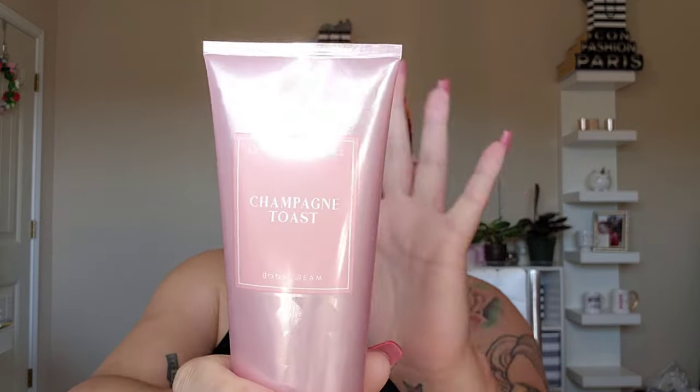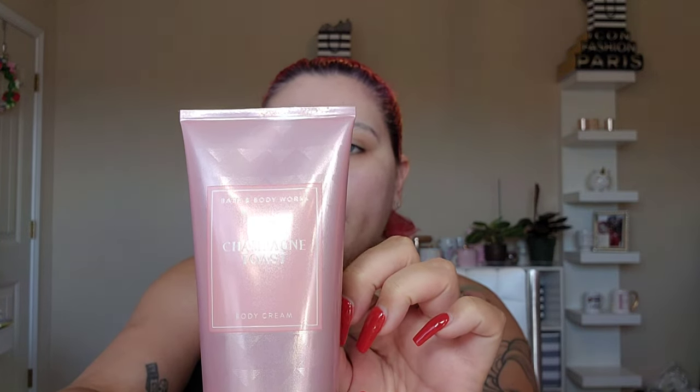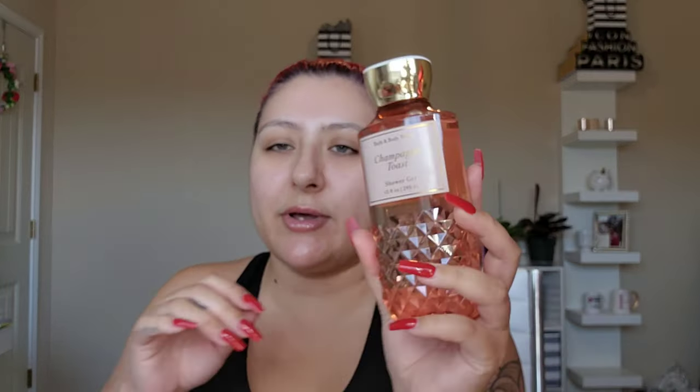To match that, I got a Champagne Toast body spray — bubbly champagne, sparkling berries, and juicy tangerine. It's my absolute favorite. And then I bought a Champagne Toast shower gel too, if you want to take a bubble bath.